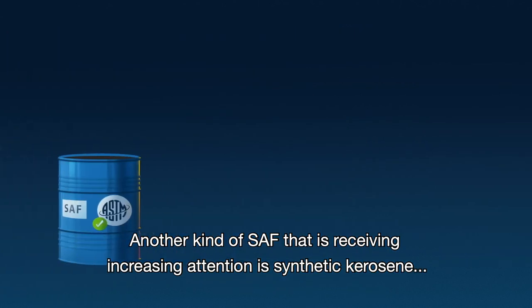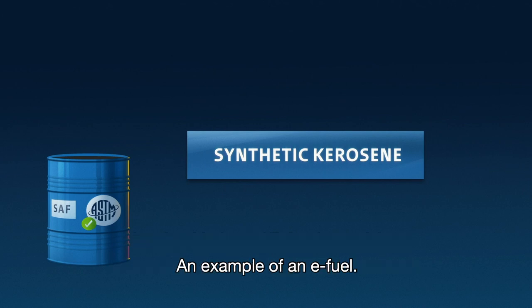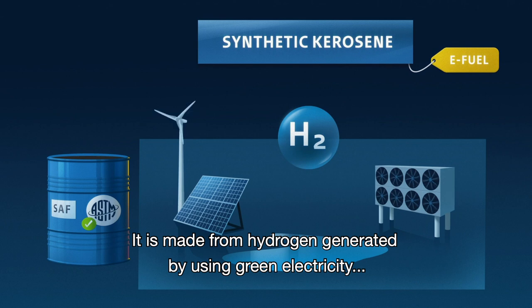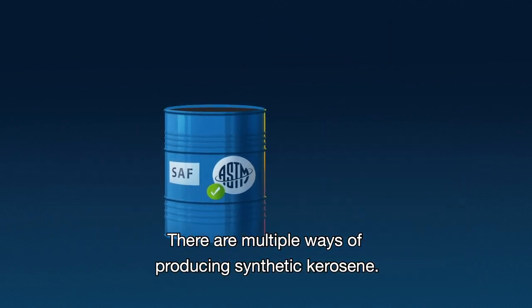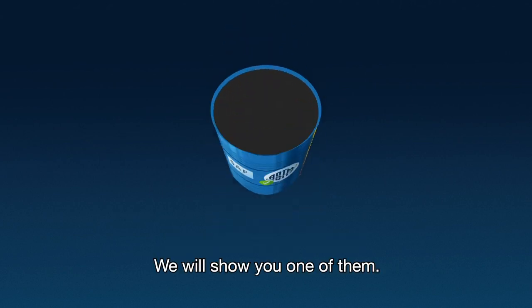Another kind of SAF that is receiving increasing attention is synthetic kerosene, an example of an e-fuel. It is made from hydrogen generated by using green electricity and water, and from carbon dioxide captured from refineries or simply from the air. There are multiple ways of producing synthetic kerosene — we will show you one of them.